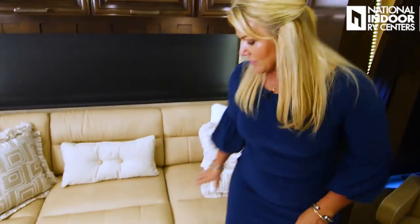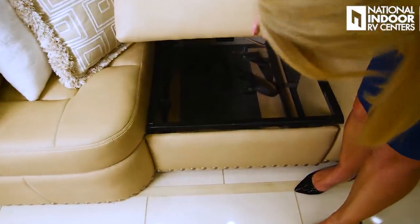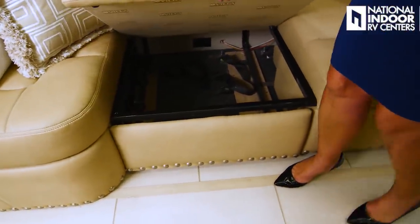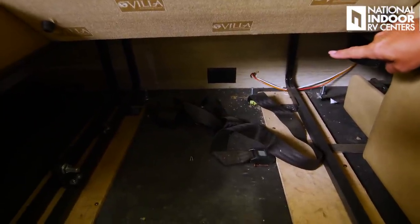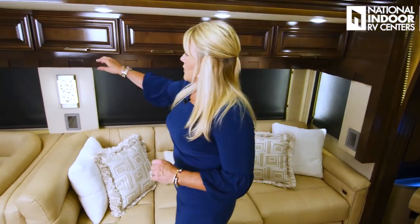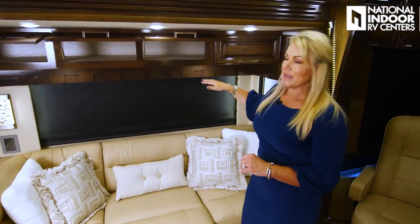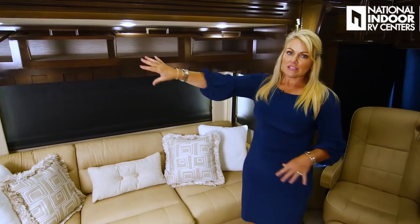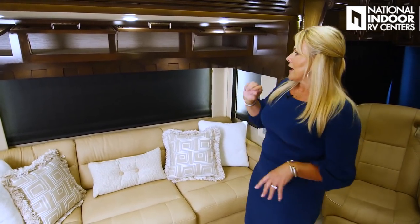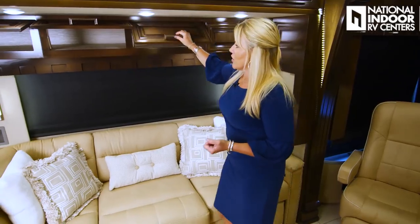Our chaise lounge has center storage — look at that big compartment. Way back on the back wall there's another 110 outlet. This is a really nice option especially if family members love to lounge in different ways. We've also got nice storage in the overhead cabinets — Newmar doesn't divide the space, so you have access to all of it. You can put plastic containers as far back as you want and make it easy to get to. I love that you have all that overhead storage.